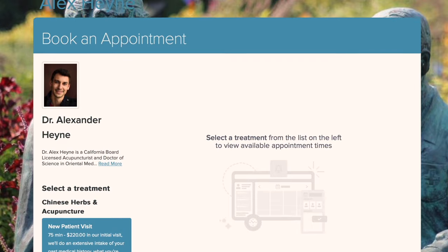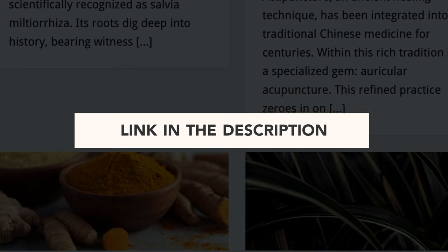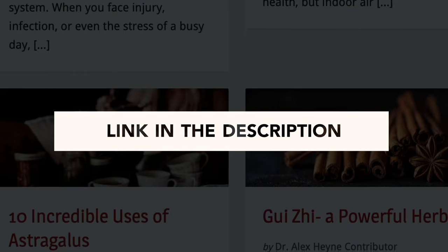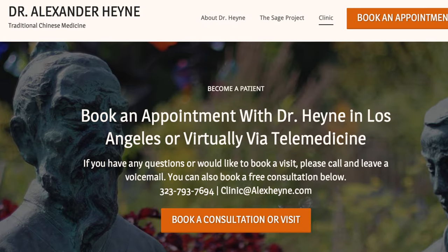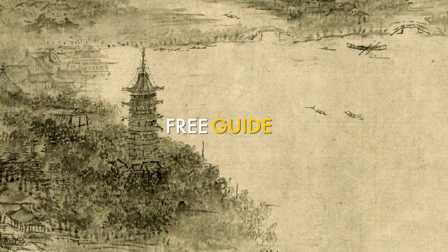If you want to work with me one-to-one in my clinic in Los Angeles or via telemedicine, I work with a limited number of new patients every single month. You can go to dralexhine.com/clinic or check out the information in the bio below. Also don't forget, we shot a recent video overviewing this free guide and how to uncover the root cause of your health problems in 30 seconds — make sure you check out that video as well.